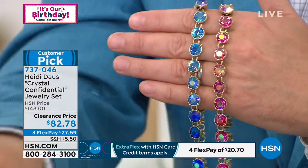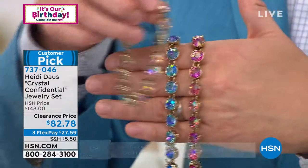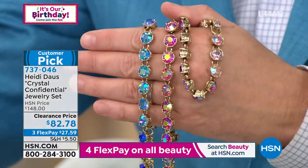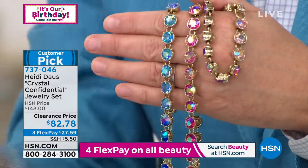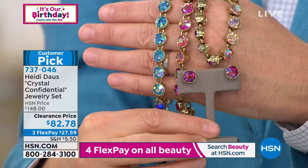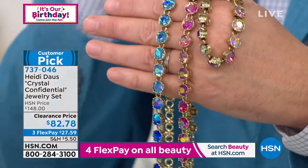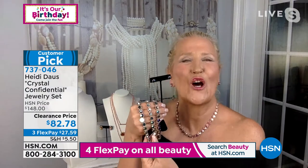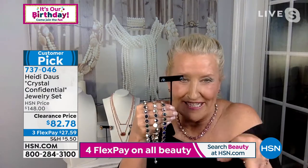I'll quickly show you the rose bracelet so you get an idea how beautiful that is. Of course, you can choose small or large on the bracelet, and then the earrings. Heidi, there's not a bad one in the bunch. Indeed not — these are classics that you will have in your jewelry box forever, and your daughter and your granddaughter are going to be digging through. Maybe sitting next to your good fine jewelry, but these are the pieces that they're going to pick up.